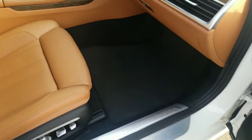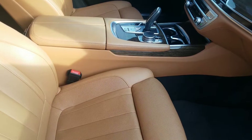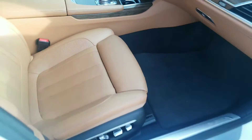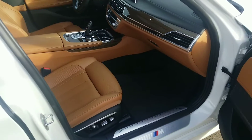It's got the M package, and you've got the camel-color leather — lovely color, maybe it's more caramel. I like the combination; it's a nice contrast that matches, in my opinion.